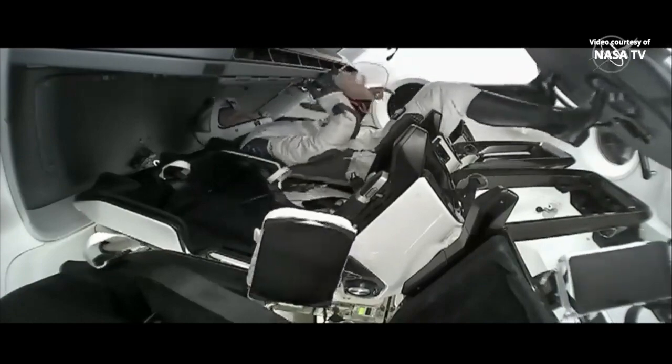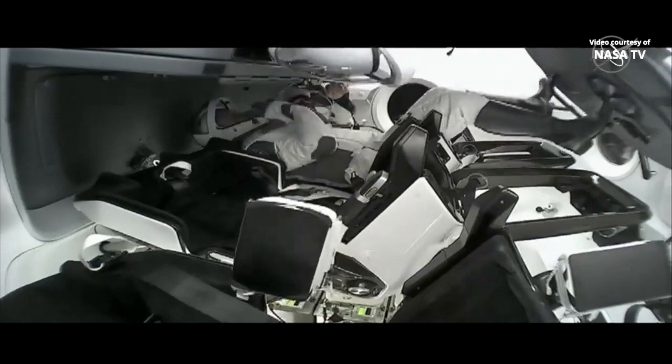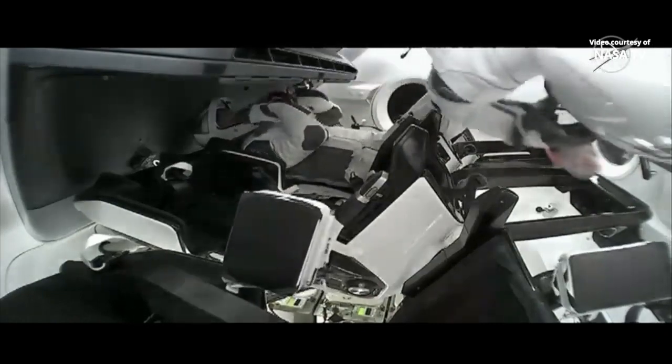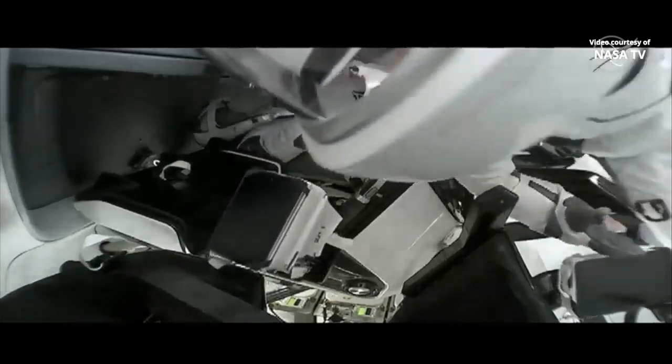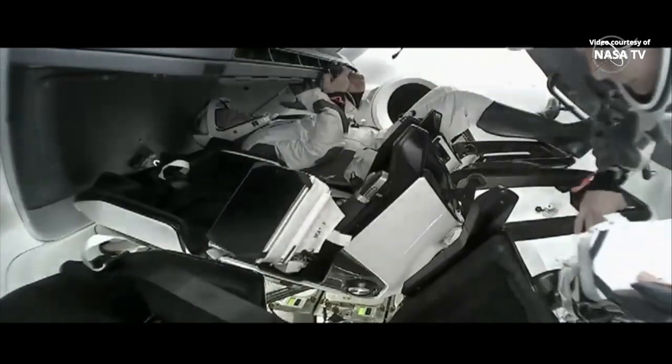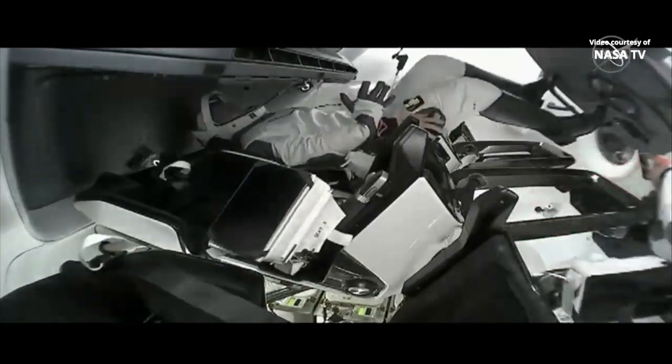Station, Houston on space ground two for an available crew member in the Node 2. Just letting you know that the Node 2 camera image keeps going in and out. If you could check the connection for us, we'd appreciate that.